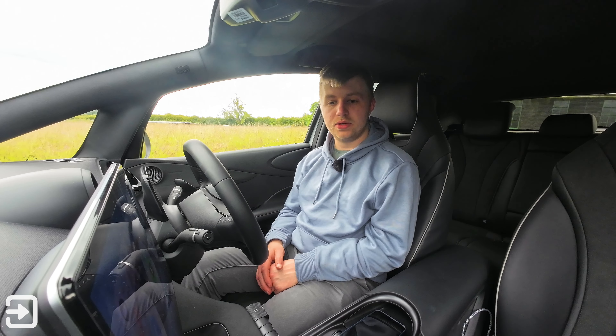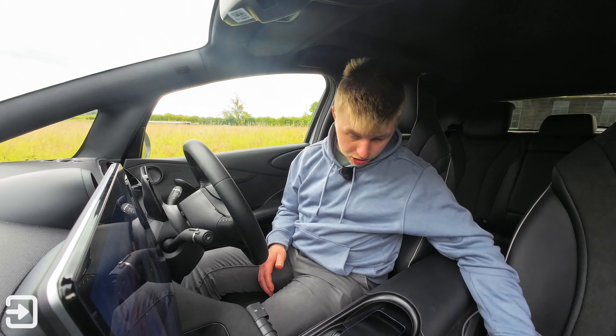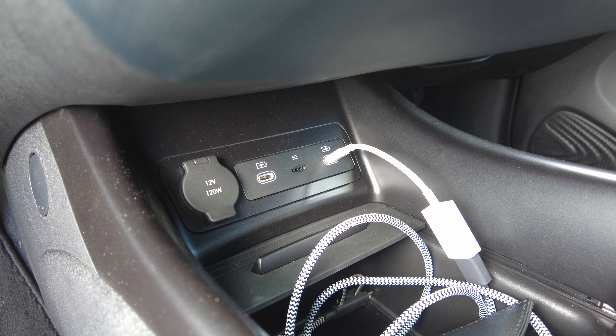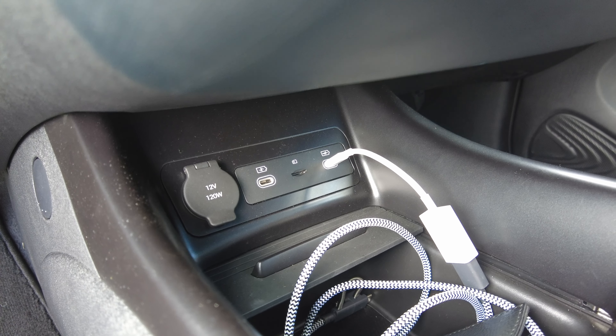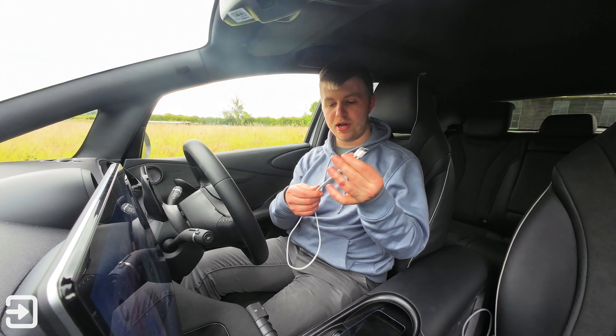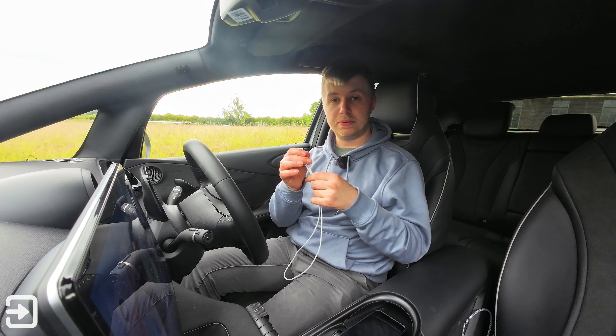The Dolphin has wired Apple CarPlay as standard and the USB-C ports are just down there. The one on the right is for data and the one on the left is for charging. I tried the USB-C cable that my iPhone came with — it's a braided USB-C cable and it does support data.